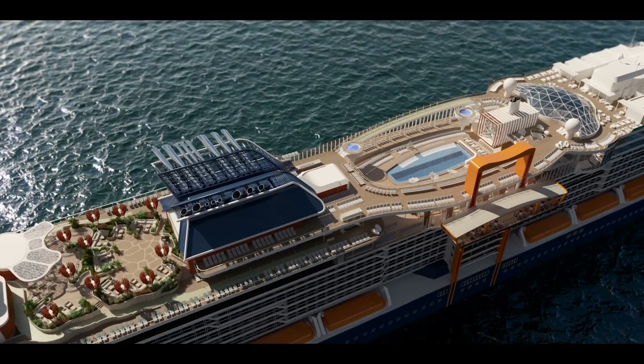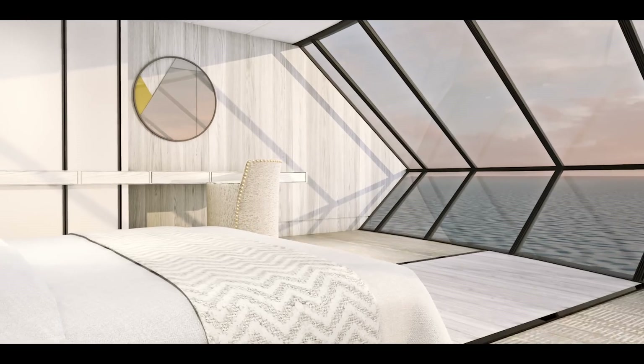Edge is not just another ship — it's a statement about the future of travel. Design has always been my passion, but travel is my inspiration, and Celebrity Edge merges these two worlds brilliantly. It's truly the most refined ship at sea.